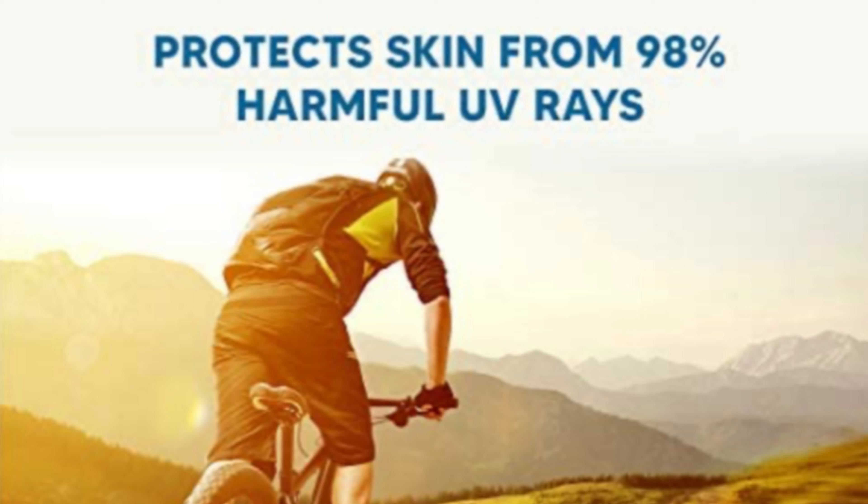I can simply apply this sunscreen over my skin and go for my routine outdoor activities — go for swimming, go for any sort of activity in the sun. Summers should not restrict us to only indoor activities; we really need to move out for good mental health. And when we talk about swimming, most sunscreens get removed once we get into the water.